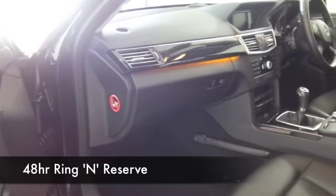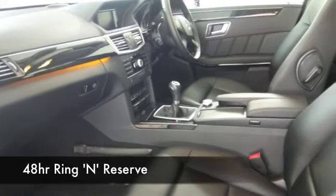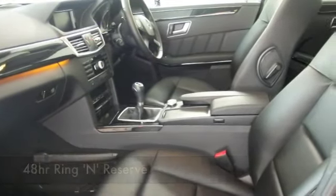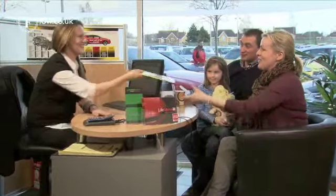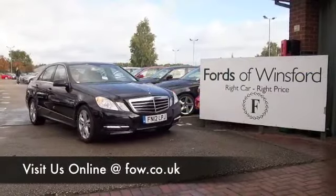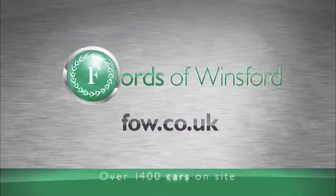Even though this is quick off the mark, it's still going to return around 56 to the gallon combined. Bring your licence with you — you can have a test drive with no obligation, no deposit involved either. Just discover this great car for yourself at Fords of Winsford.